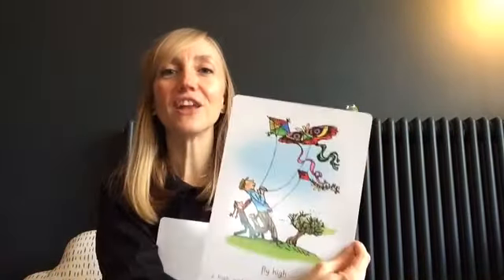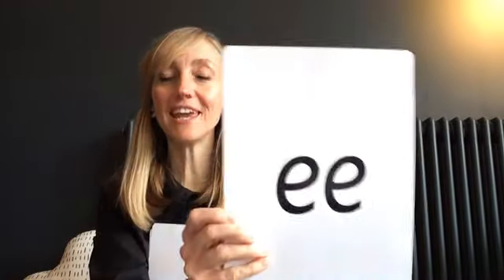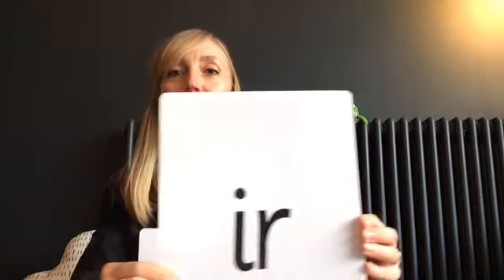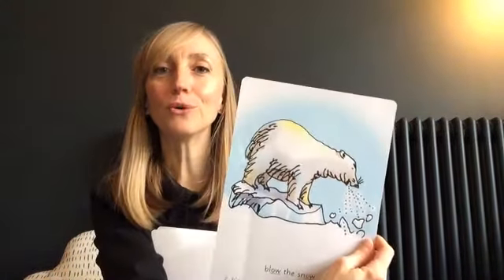We have got: 'ow' — shout it out! 'I' — fly high! 'ng' — a thing on a string. 'a' — may I play. 'e' — what can you see. 'ur' — whirl and twirl. 'r' — start the car. 'o' — below the snow. Are you joining in?